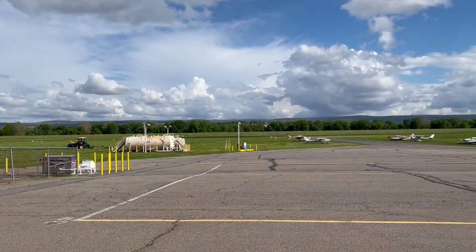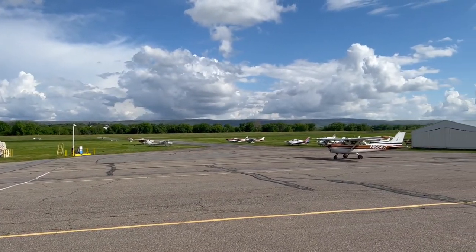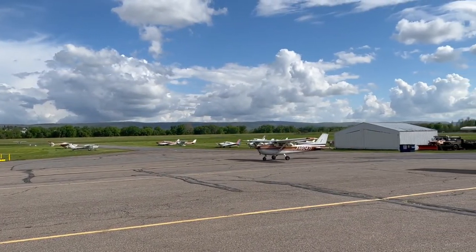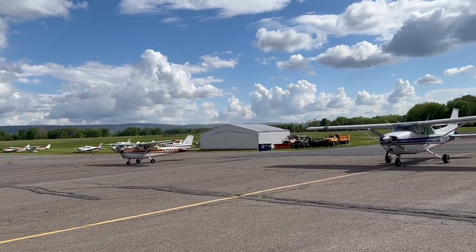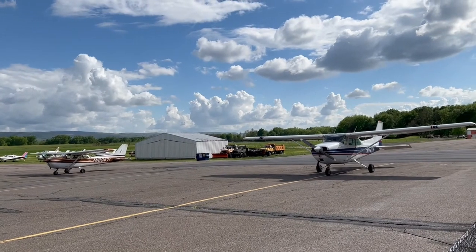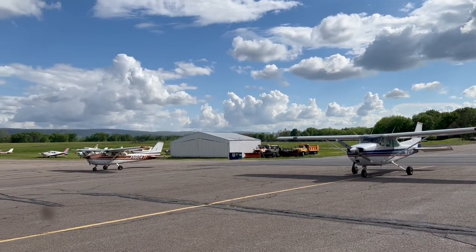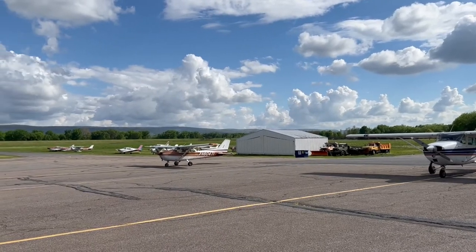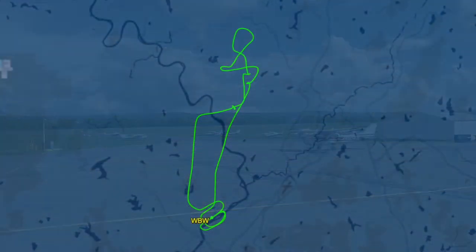Fast forward to yesterday's lesson, and we had just an amazing sky. Once again, we had scattered clouds around 5,000 feet, so plenty of room to maneuver. Flying in those conditions just looked amazing. This was a 5 p.m. flight — the sun was starting to get low, and from the air it was surreal.